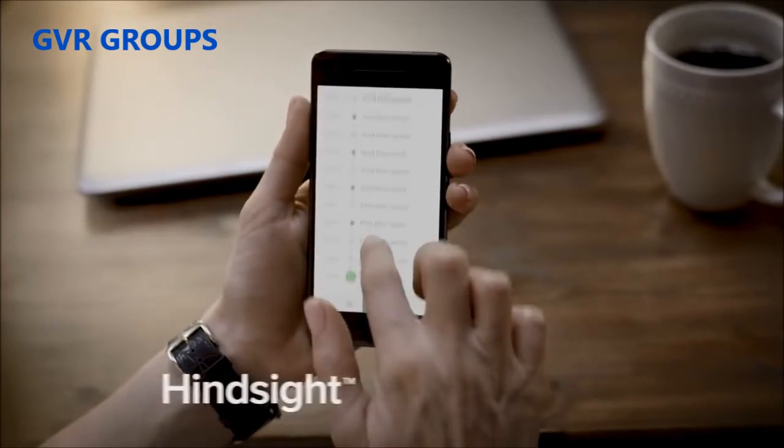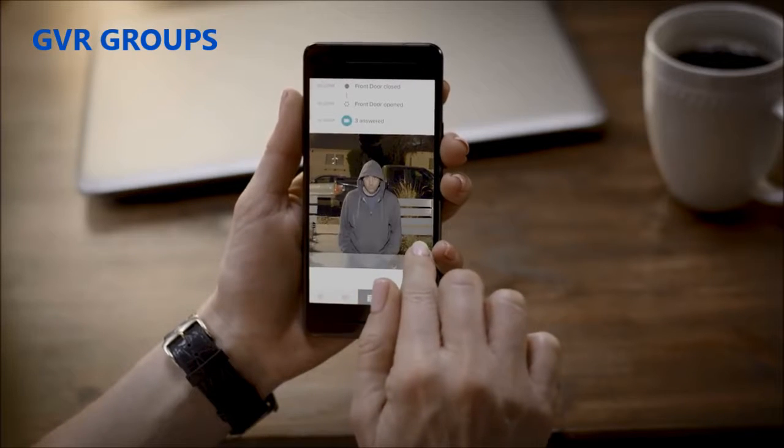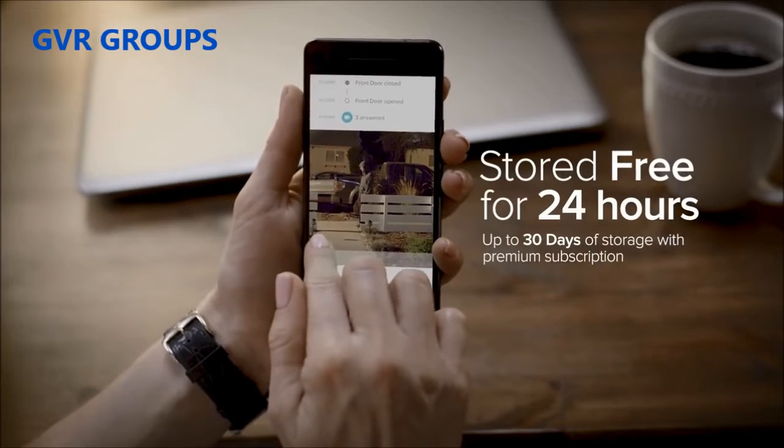If you missed the live video, don't worry. August Video Recording and Hindsight Technology captures every activity from the beginning to the end and stores it for free in the app for up to 24 hours.